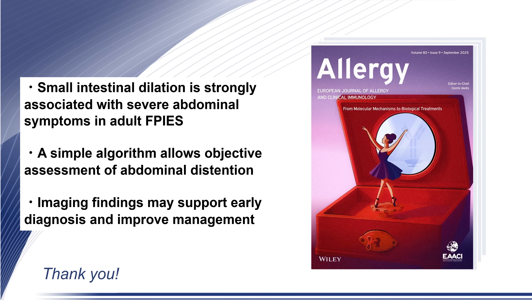In summary, our study demonstrates that small intestinal dilation is strongly associated with severe abdominal symptoms in adult FPIES. A simple algorithm enables objective assessment of abdominal distention. Imaging may support early diagnosis and guide better management of this under-recognized condition.